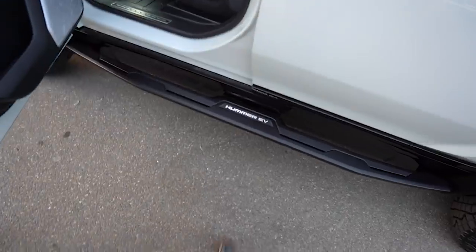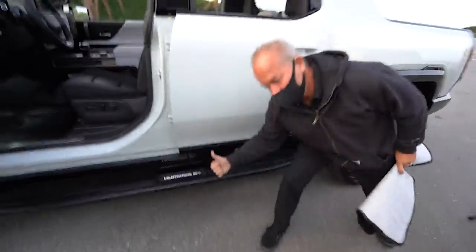A few of the cameras are looking at the underbelly, and get this — you can also clean those cameras without getting outside of the Hummer by using the windshield wipers. How insane is that? They really thought of everything. They also offer an upgrade if you want some real sliders that will actually hold half the weight of the Hummer.